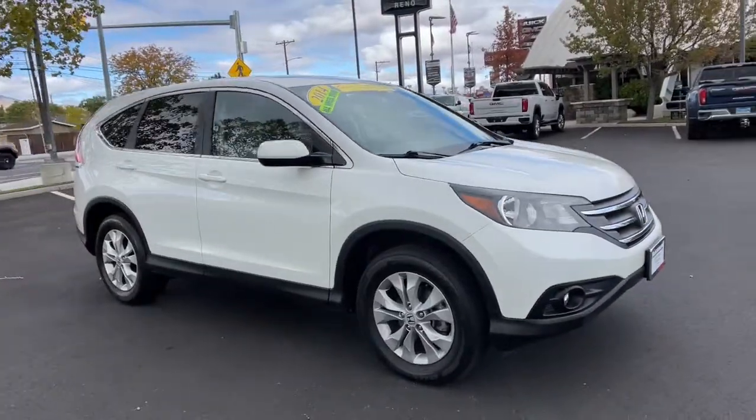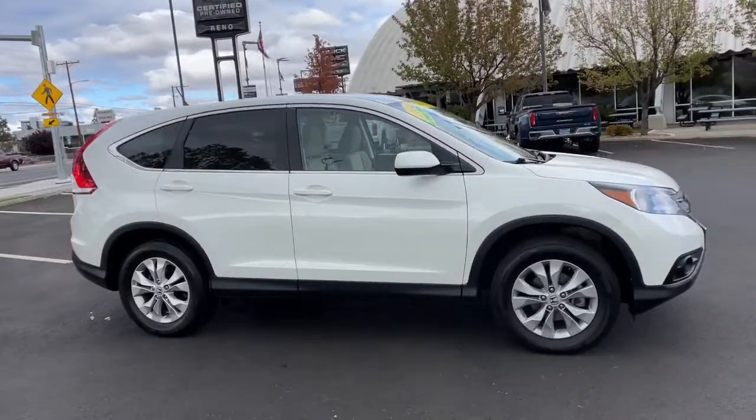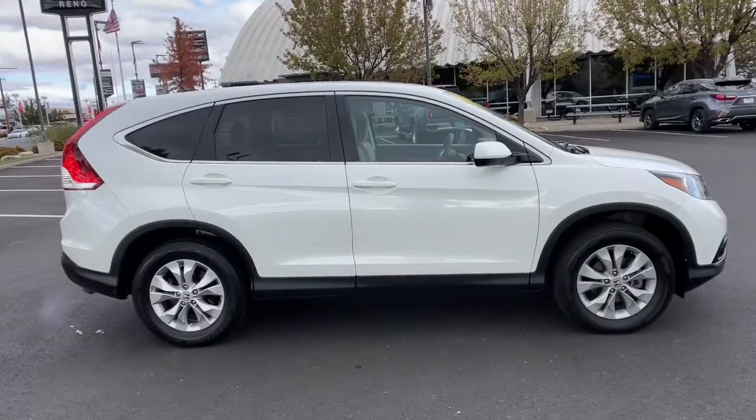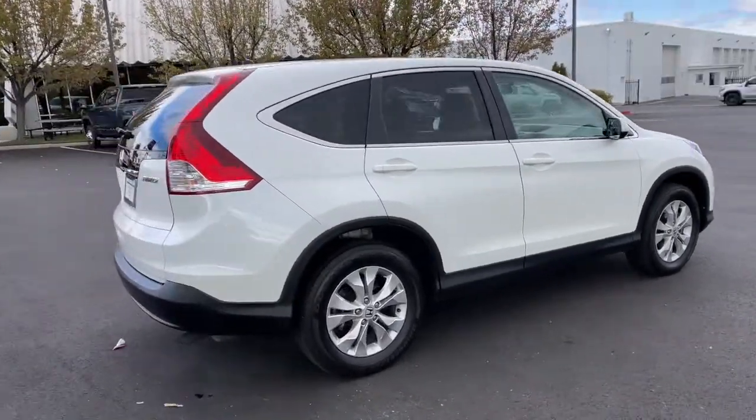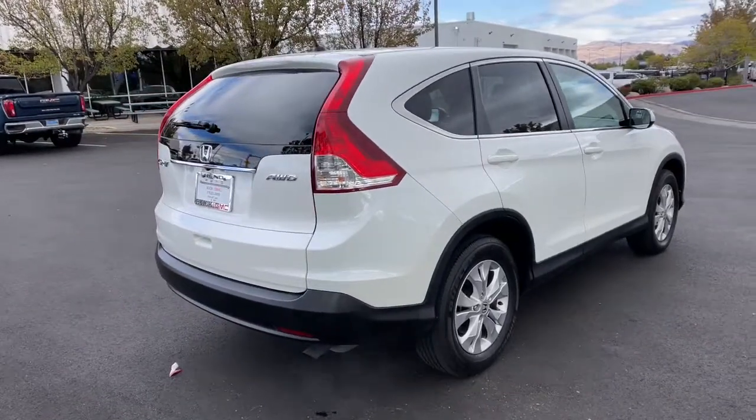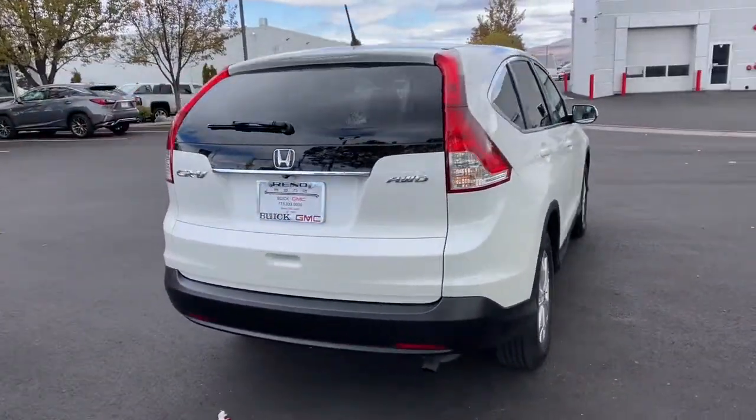This could be the car for you: the 2014 Honda CR-V. This vehicle is an outstanding buy with fewer than 20,000 miles on the odometer. You'll love the high-end feel and powerful performance of this sleek CR-V.